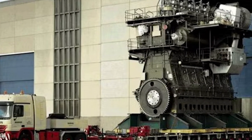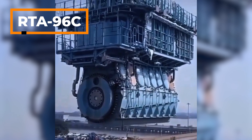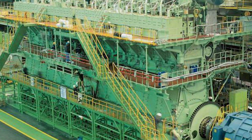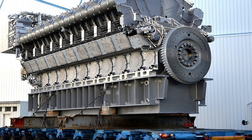At the end of our video, I would like to introduce you to the world's most powerful and largest engine. The RTA-96C model engine, manufactured by Wärtsilä, has the power of 30,000 cars and is used to power the largest cargo ships. This diesel engine has 107,000 horsepower and produces 7,600,000 Nm of torque.